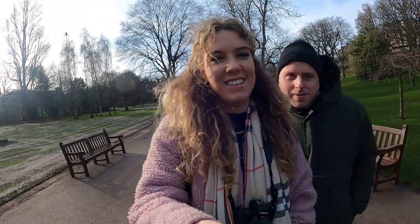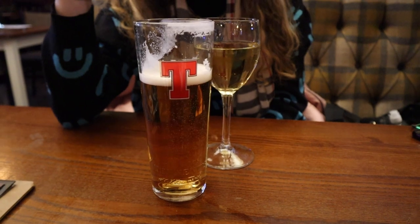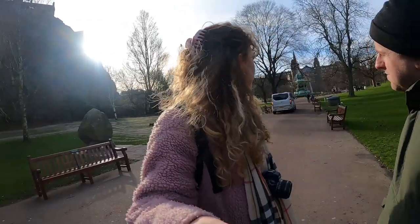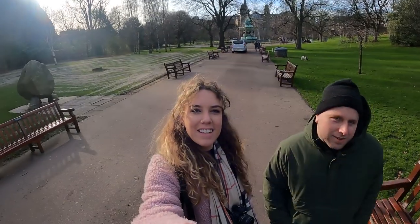So in typical Abby and Gaz fashion, the first port of call was the old Wetherspoons for a drink. We thought we'd try the local Scottish establishment. Now we're walking through Princes Street Gardens, which is where we started the vlog. It's pretty much in the center of town — you can see it behind us — and right outside Edinburgh Castle, which we'll probably be seeing on day two of our vlog.